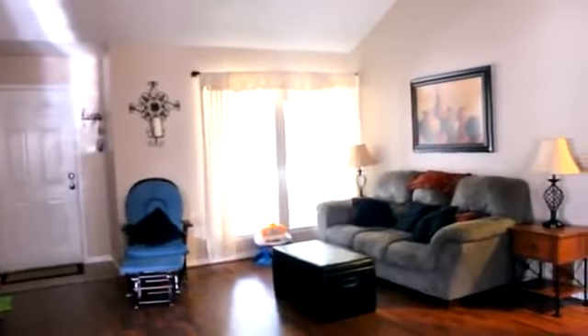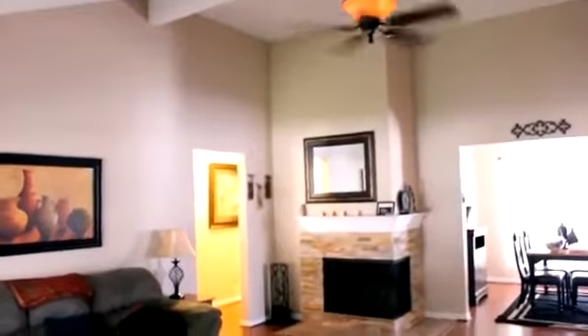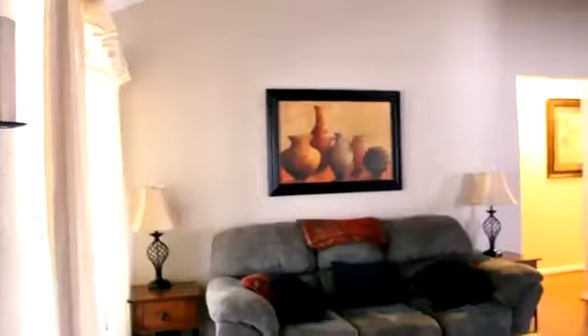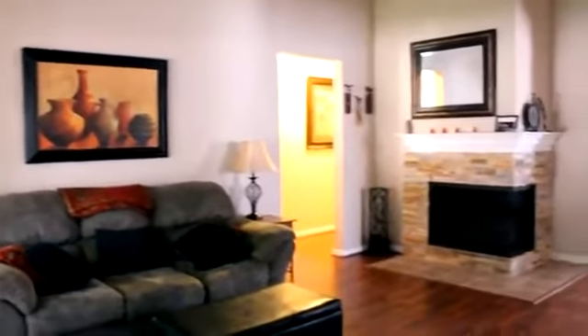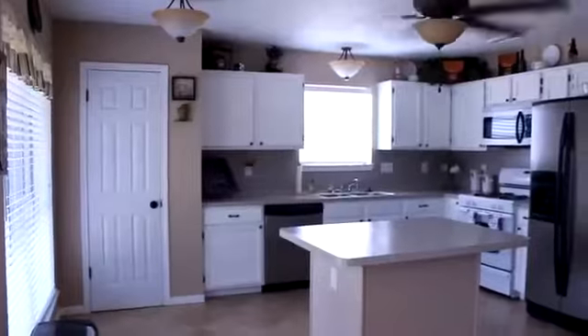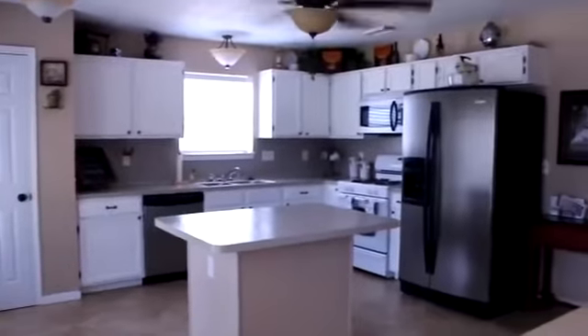As you enter the home you will notice a large living area that is open to the dining room. To the right of the living area is a large newly updated kitchen with a breakfast area. Great for entertaining or spending time with the family.